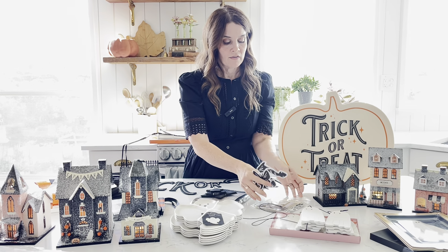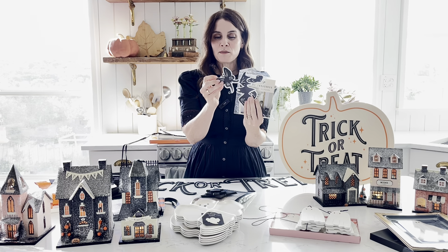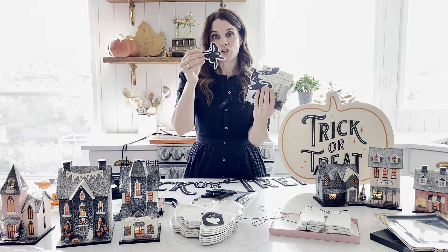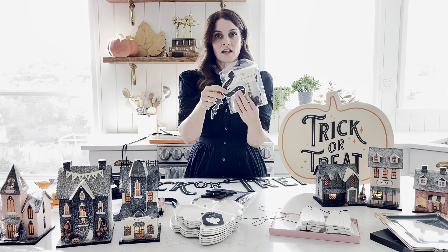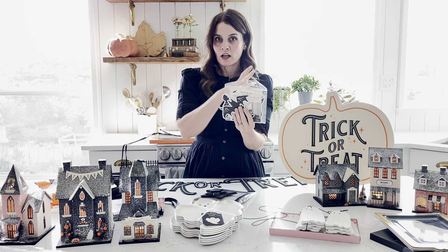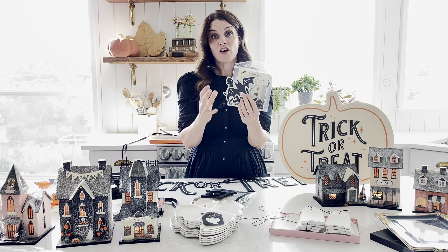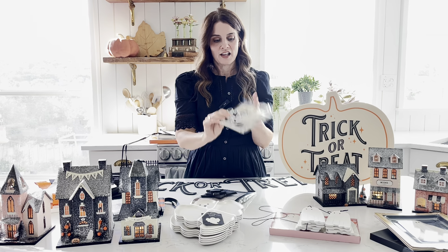That new look is part of our Spooky Sketch collection, featuring all these different creepy crawly animals in an artistic sketched style. We've got butterflies, bats, and snakes, and they come in multiple sizes so they can run up the wall and look like they're getting closer or farther away, giving you that really dynamic, fun look this Halloween. Be sure to check out that collection as well.